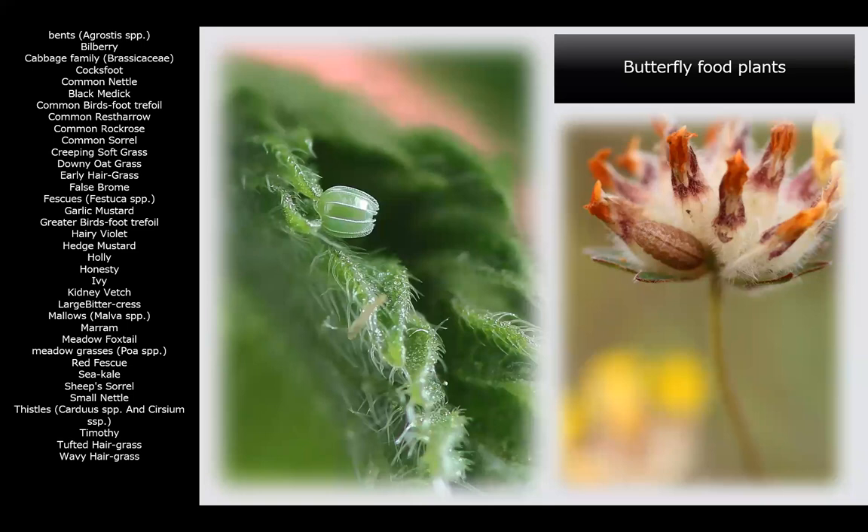Here we have a red admiral egg on common nettle and a small blue caterpillar attached to a kidney vetch flower head. That was at Lamberton coast this year — late July in fact.